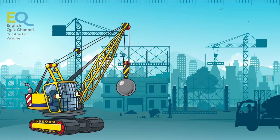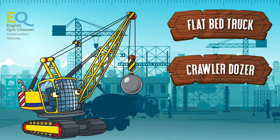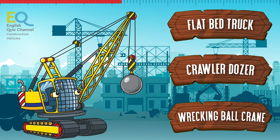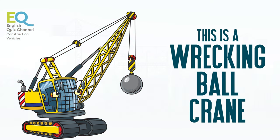And finally comes our friend with a giant ball. Is it a flatbed truck, a crawler dozer, or a wrecking ball crane? Yes, this is our friend the wrecking ball crane.